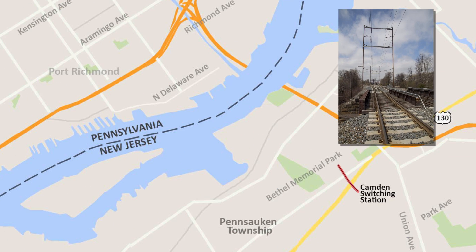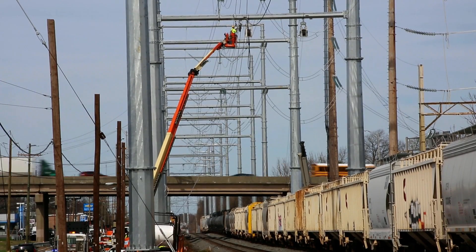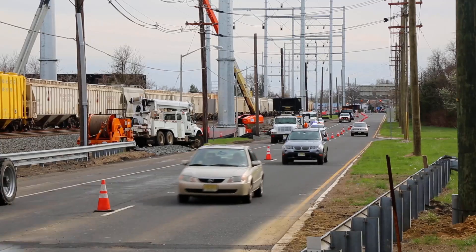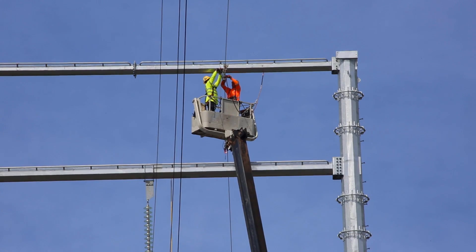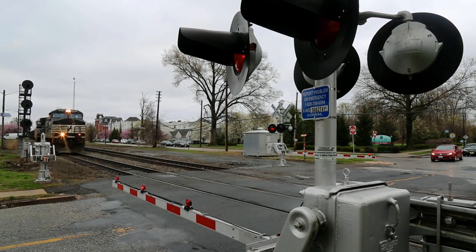Another two mile circuit starts at PSE&G's Camden switching station in Pensauken and runs over the Delaware to the Port Richmond substation in Philly. This heavily populated and congested corridor posed many challenges for the line workers, starting with commuter rail and Conrail freight trains passing through.